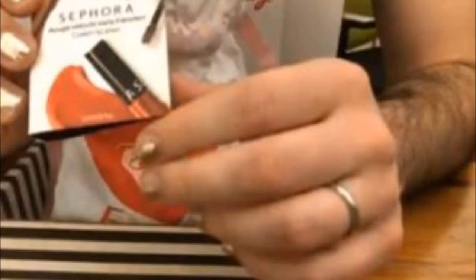Next up I got the Sephora cream lip stain in the shade Always Red. I do really like Sephora cream lip stains — I think they're very good, the formula is good, they smell really nice and fruity, and they're just a good product. They're not my absolute favorite liquid lipstick but they're definitely in my top five. That's a shade I don't have, so I'm not upset to have received this. I already know how it works, so it's never a bad thing to have another red.